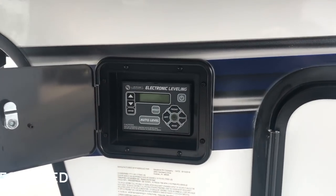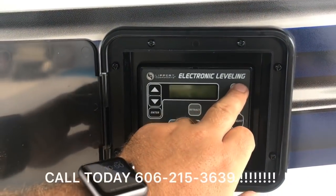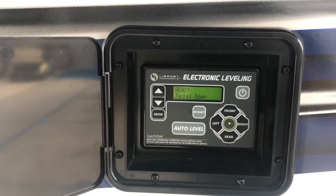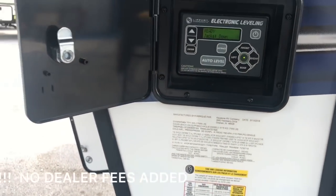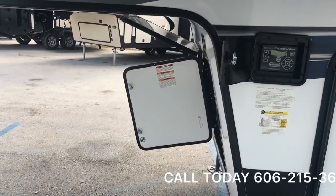Your one-touch auto-level system — it's literally as simple as hitting your button, turning your power on, and then hitting auto-level. The system is going to raise and lower the coach without you having to do anything. It gives you ease of access while the coach is leveling so you can go ahead and get everything else ready.